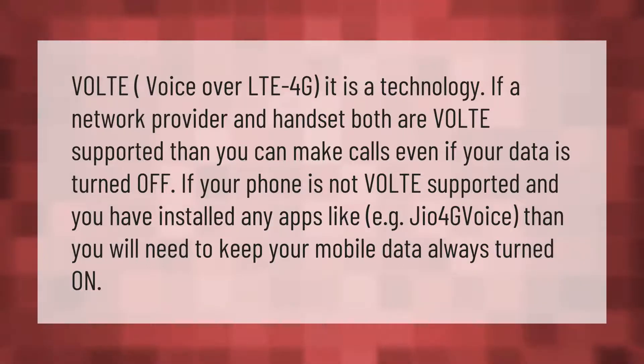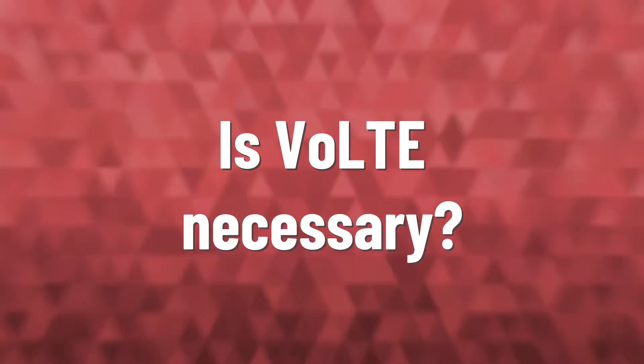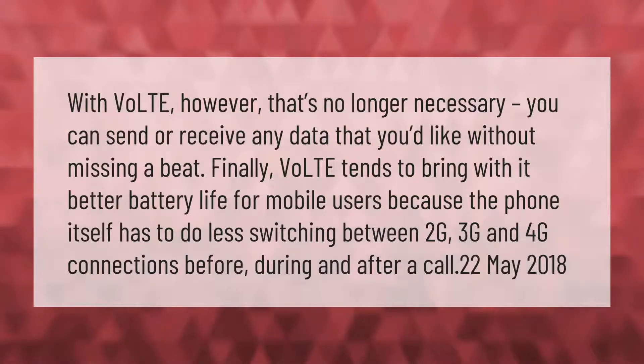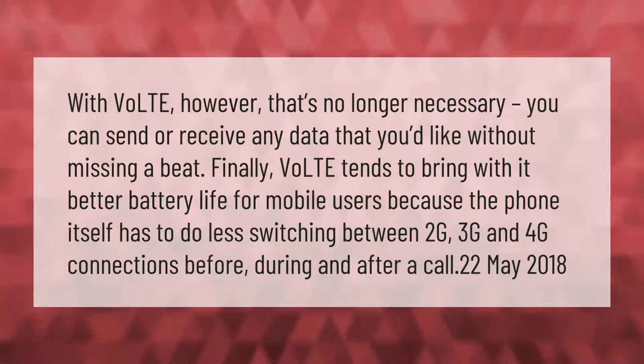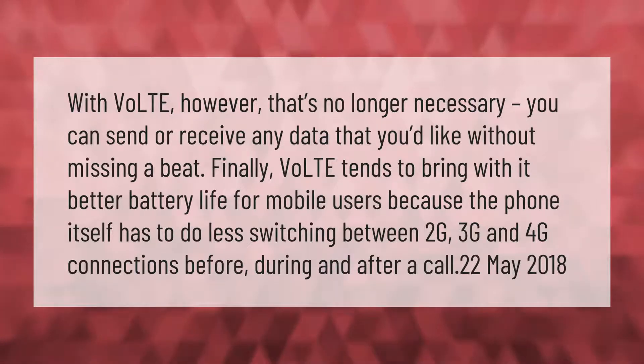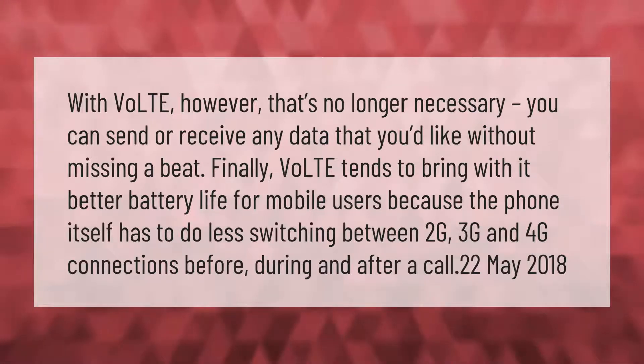With VoLTE, however, that is no longer necessary. You can send or receive any data that you'd like without missing a beat.